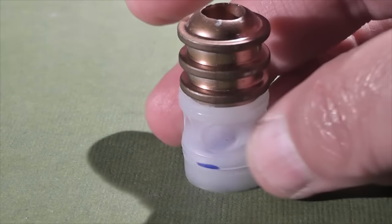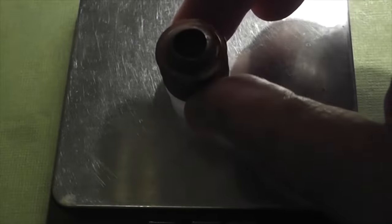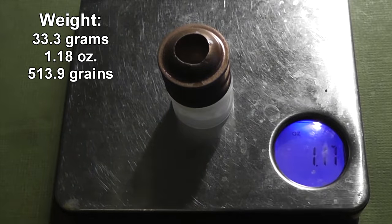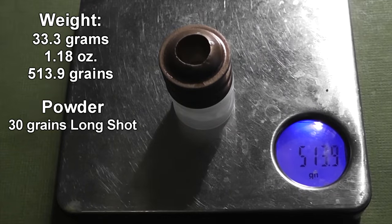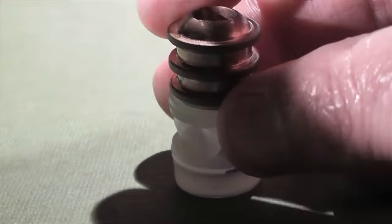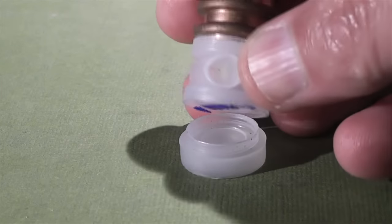Ryan Goodale has done a lot of testing of his own and swears by these things. The Botfly weighs in at 33.3 grams and we'll be using Goodale's tried, tested, and true recommendation of 30 grains of Long Shot powder, so we don't even have to guesstimate the powder load this time. Let's head out to the test range and see how these heavy boys perform.